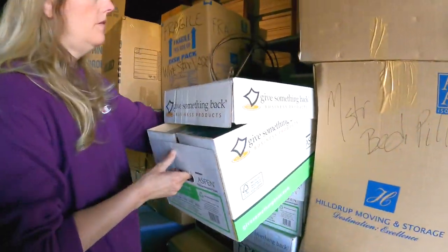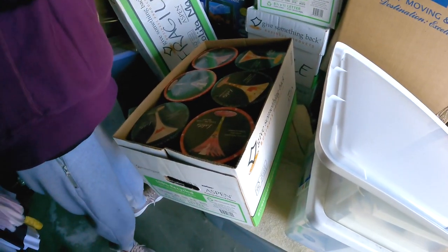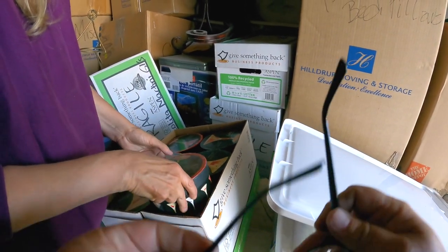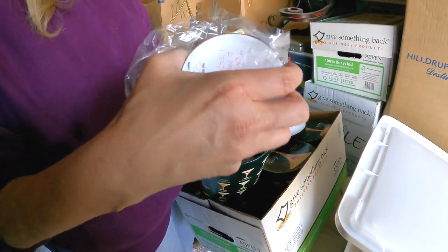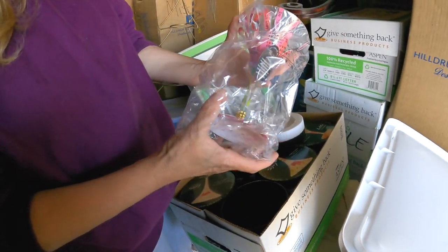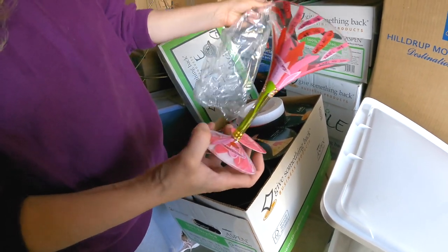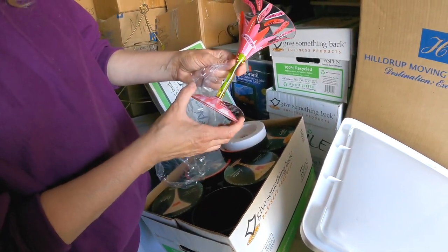Look at this — it says Fragile, so I want to look at this. Hand-painted like Margarita. Hand-painted. Isn't that beautiful? Oh my gosh, these are beautiful. Yeah, those really are. Oh my gosh. Those seem to be auctioned.